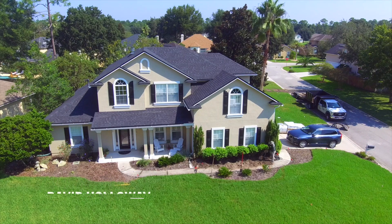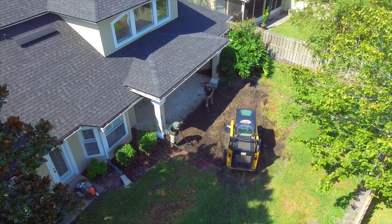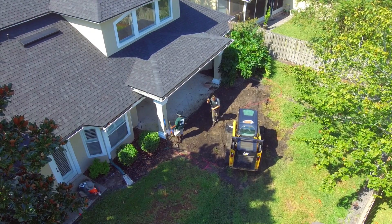Hey, good morning everybody. We are out in St. Johns County at the Aleska residence and we are starting a quite major project here — it's going to be basically the whole foundational plantings of the home, and we're doing a patio in the backyard.